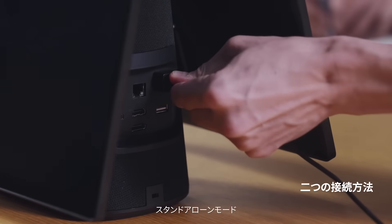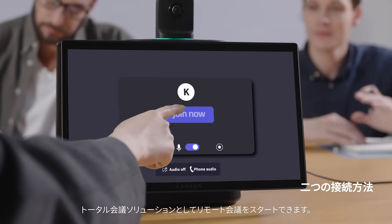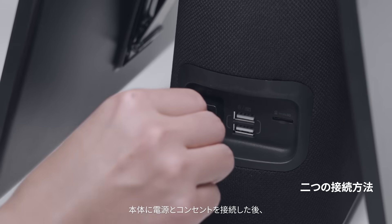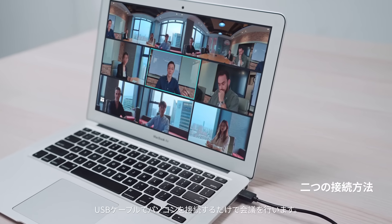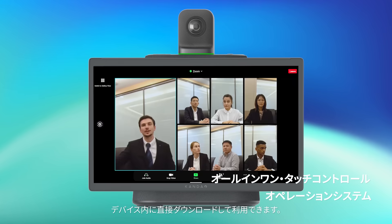Standalone mode: power on to start conferencing — it is already a complete conference system. USB mode: connect the Meeting Ultra to your computer with a USB cable to start a hybrid collaboration with auto-framing. An Android OS is built-in for video conference software installation.